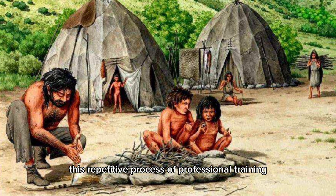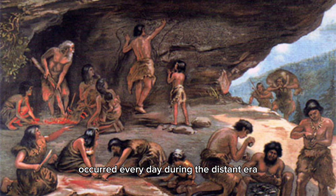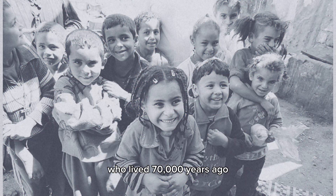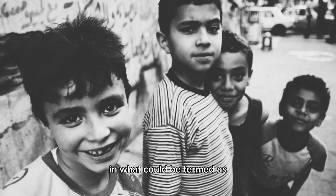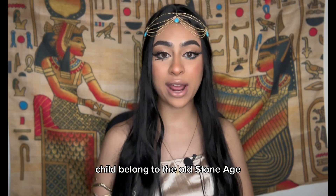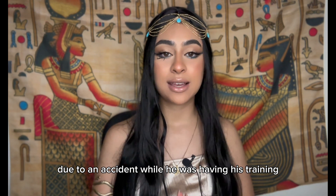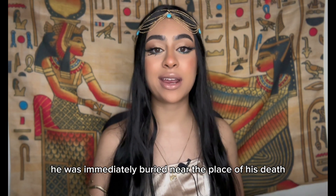This repetitive process of professional training and passing on skills in flint tool making occurred every day 70,000 years ago. This evidence suggests that the children of Tal al-Taramsa were being taught flint tool manufacturing seasonally — in what could be termed the earliest known form of education and the oldest form of vocational training, transferring skills to new generations. The Tal al-Taramsa child belonged to the Old Stone Age. It's possible he may have died due to an accident during training, such as cutting himself or falling, and was buried near the place of his death.